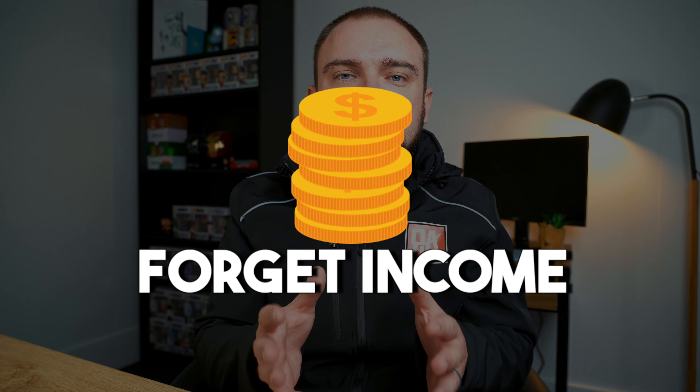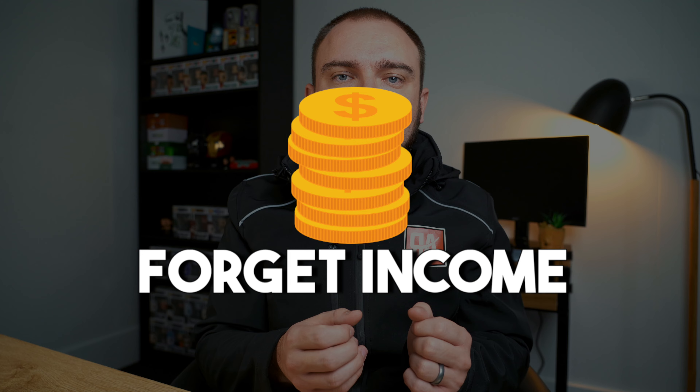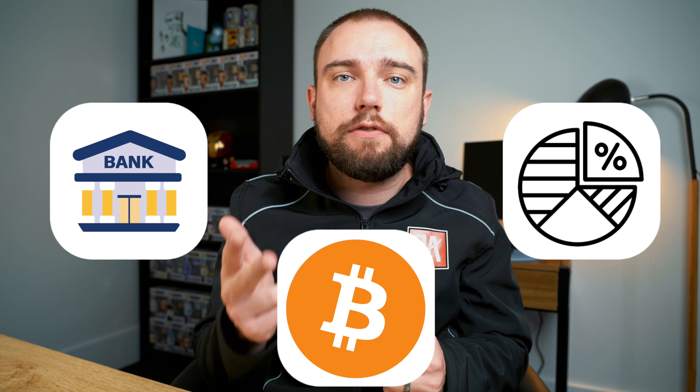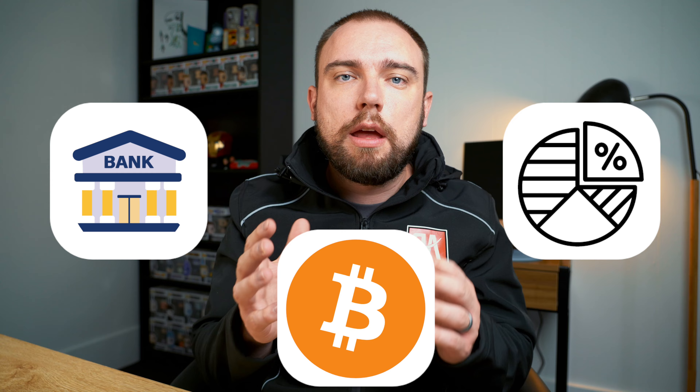The second area is people fail to include all of their income in their tax return. This is something that's actually on the ATO's hit list for 2024, and in particular those that lodge early — they're coming after you if you fail to include all your income. You need to include all of your income the first time around when you lodge your return. This includes things such as interest, dividends, or capital gains events if you've sold some shares or crypto. If you don't, the ATO could give you fines, interest, or penalties.